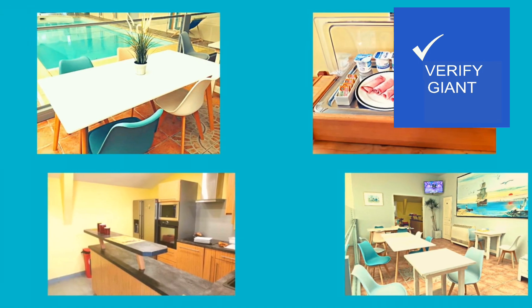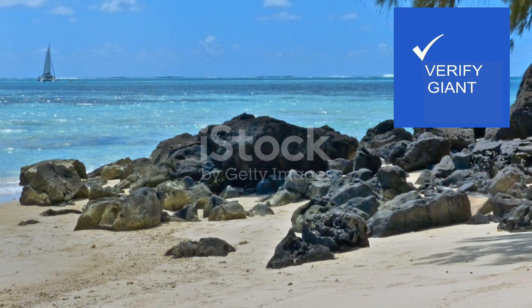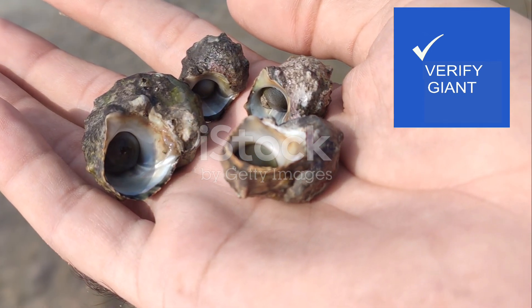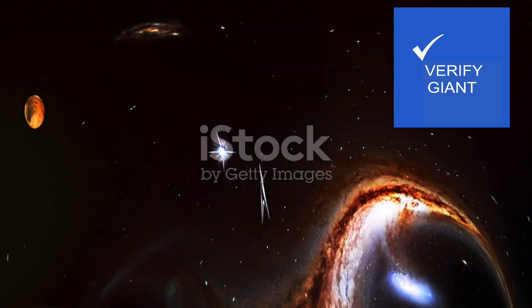Join me as we delve deeper into the intricate details of Rocher de L'Océan, carefully examining each aspect to aid you in your decision making. Our journey has only just begun.